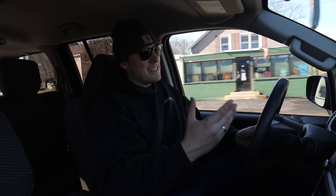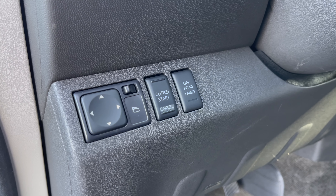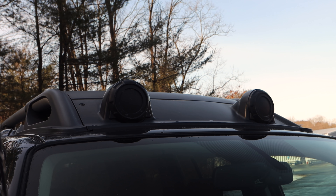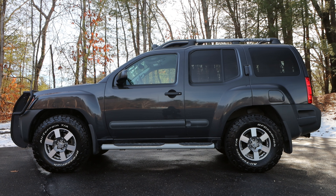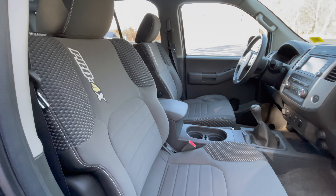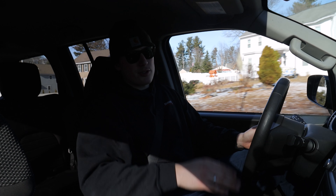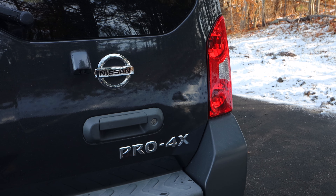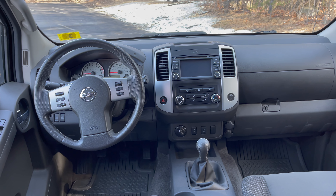This is the Pro4X model, which is the highest grade Xterra you could get. The Pro4X model features roof-mounted off-road lights, silver headlights, black body side moldings, unique gray and white cloth seat fabric with the special Pro4X embroidery on it, an outside temperature display in the rear mirror, a Pro4X badge on the tailgate, and a leather-wrapped steering wheel and shift knob.